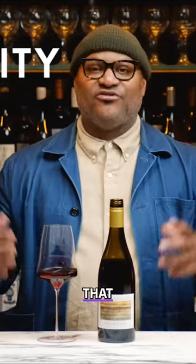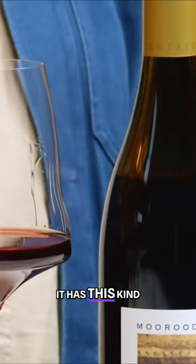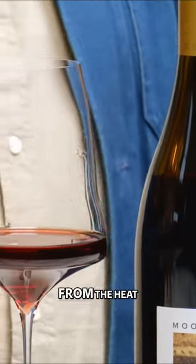Definitely minerality to it. There is some fruit that jumps out. I'm getting like cedar, sandalwood, and that could come from it being aged in wood. It smells confectionary — I guess the best way to explain it, it smells like cotton candy a little bit, but not sweet. It has this kind of ripeness to it that just comes from the heat.